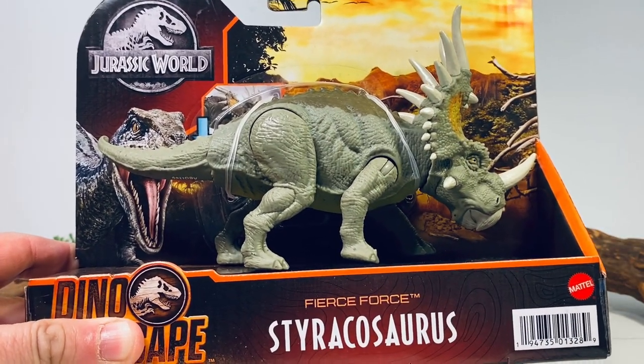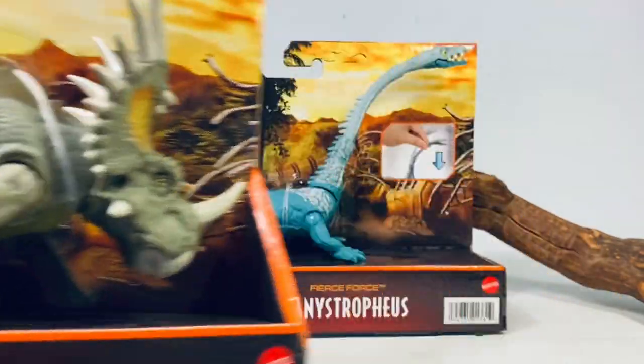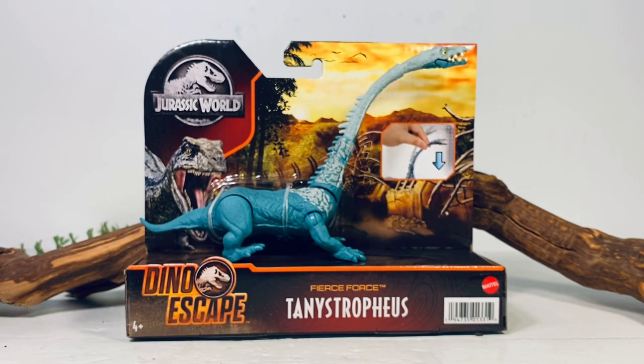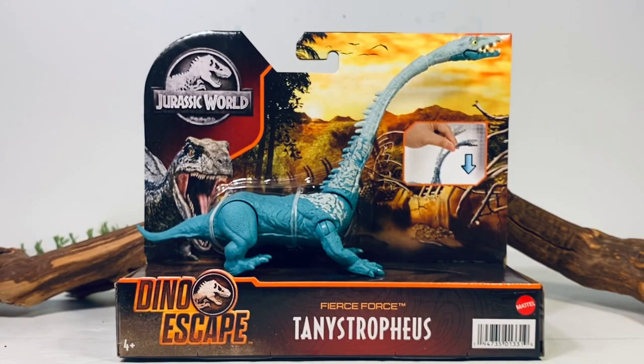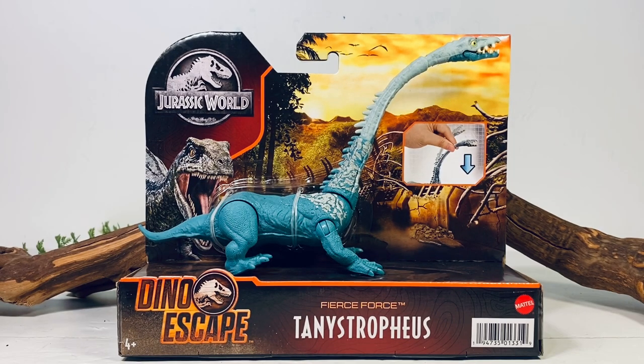Since I have extra figures, stay tuned to the end of the video — I will be giving away a Styracosaurus, so tune in and I'll explain how to enter. This figure was an absolute pain in the butt. I think it would have been more fun sticking five of those Styracosaurus figures somewhere unpleasant — that would have been more enjoyable than the aggravation I put into tracking this stupid thing down.